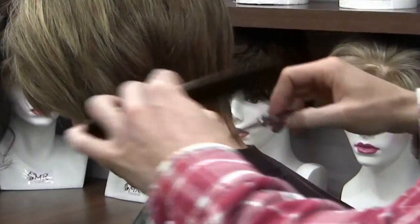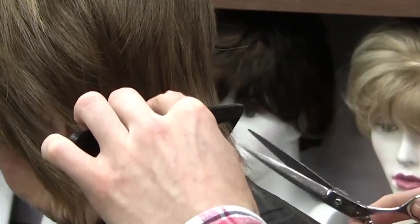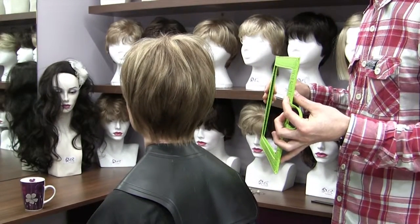Once treated, the wig piece is put back on again and any little additional amends are made until the piece is looking perfect. We aim to please our customers and won't let you leave until you're 100% happy with the final cut.